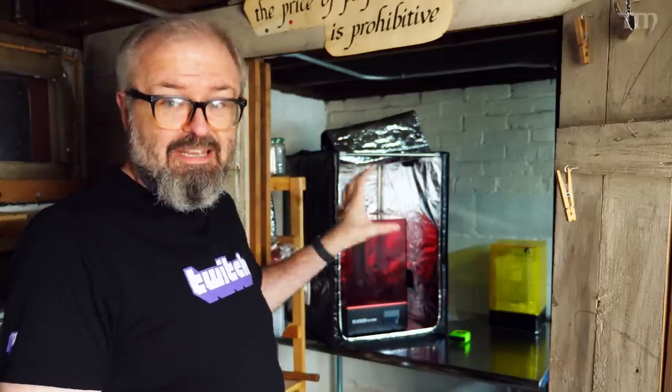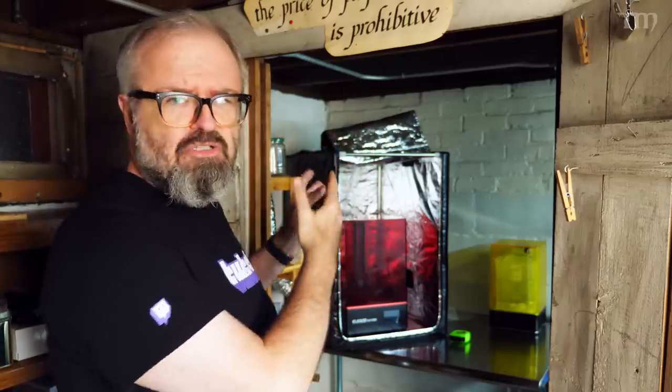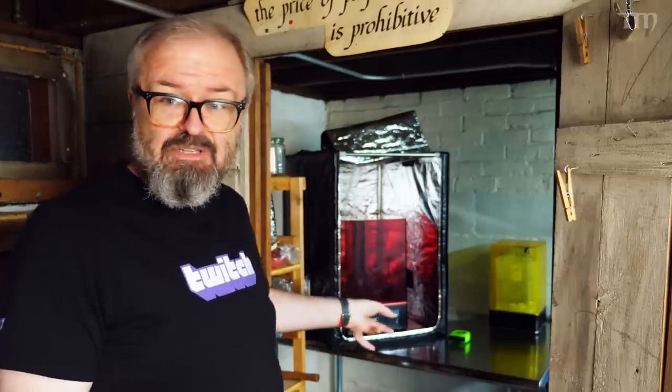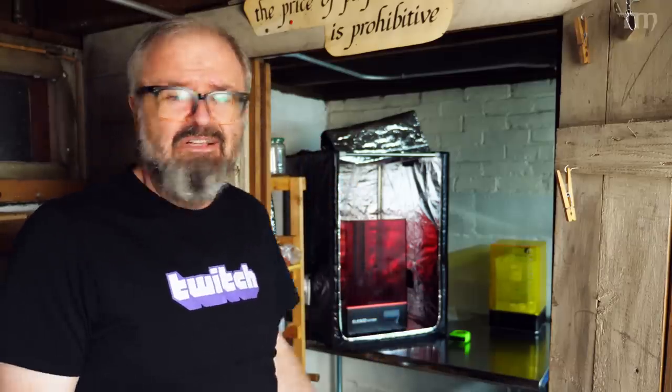That was obviously a joke. I'm a very good actor. What I'm actually doing is getting much closer to being able to 3D print right here in the basement. This is now partially the airbrush room and the 3D printing room. It used to be the little Harry Potter airbrush room underneath the stairs here in our basement, but I've now got the Elegoo Saturn set up. I've got it in an enclosure, I've got a wash station, I've got a nice table — the whole deal.